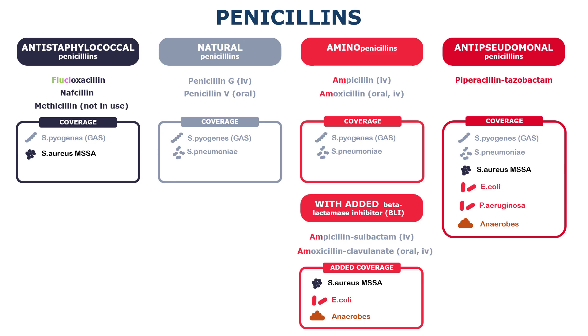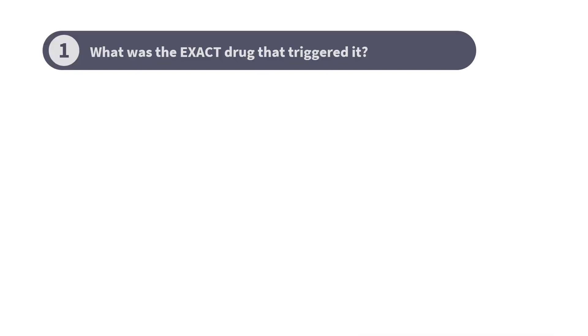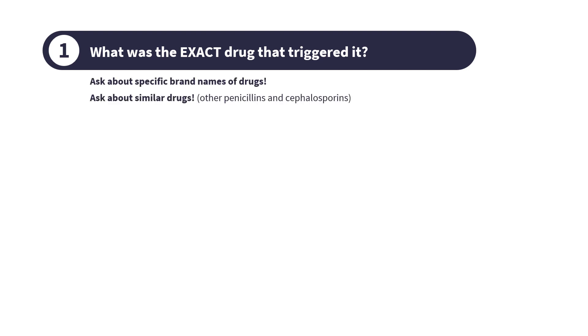So when the patient mentions that they are allergic, be sure to ask them exactly what they mean. Do they remember the exact name of the drug, and when did this allergic reaction happen? And what did it look like?